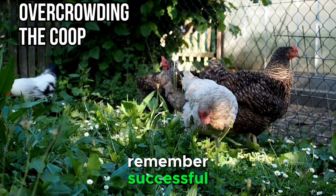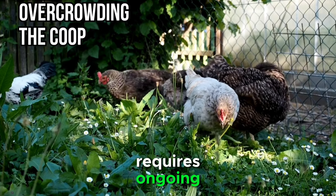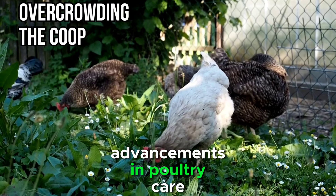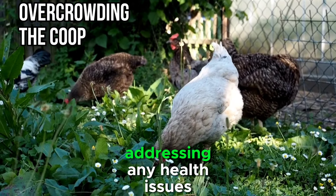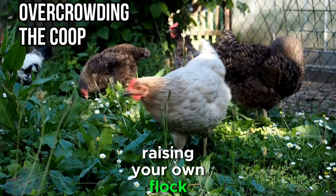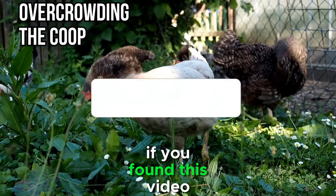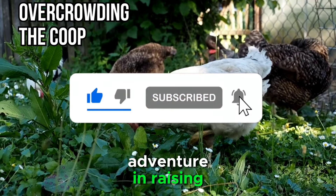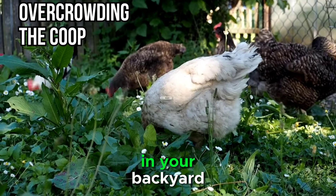Remember, successful chicken farming requires ongoing commitment and education. Stay informed about the latest advancements in poultry care, be proactive in addressing any health issues, and enjoy the many benefits that come with raising your own flock. If you found this video helpful, subscribe today and embark on a fulfilling and successful adventure in raising happy and healthy chickens in your backyard.